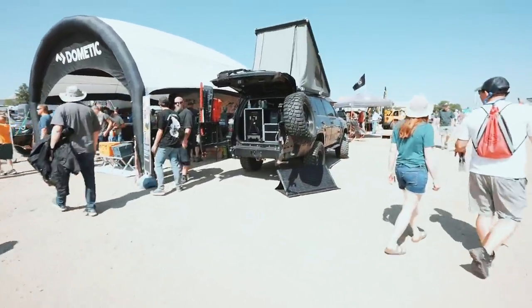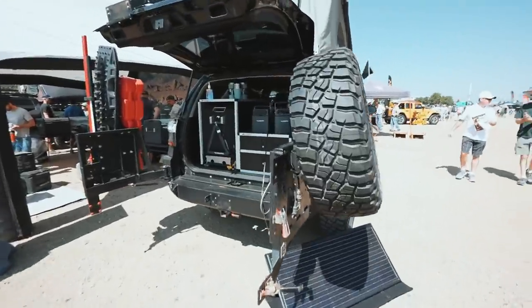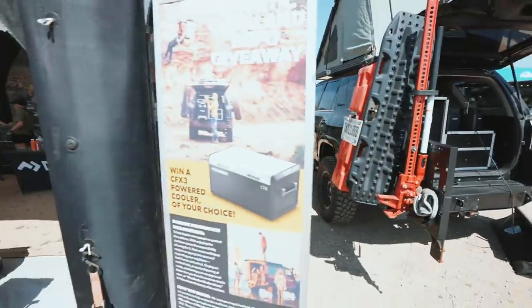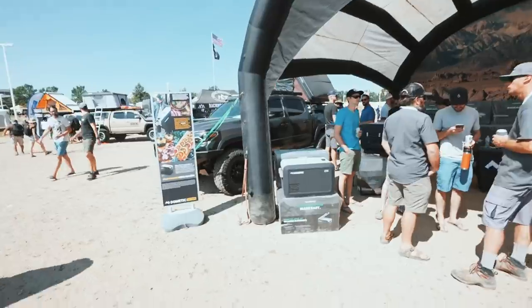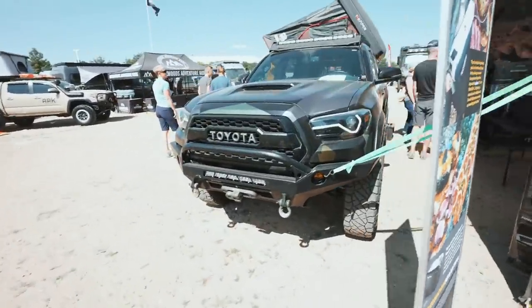Dometic — this is their 4Runner. It has the Goose Gear in the back of course with the Dometic fridge and chargers and all that good stuff. We got Jason from Over The Eats truck right here.